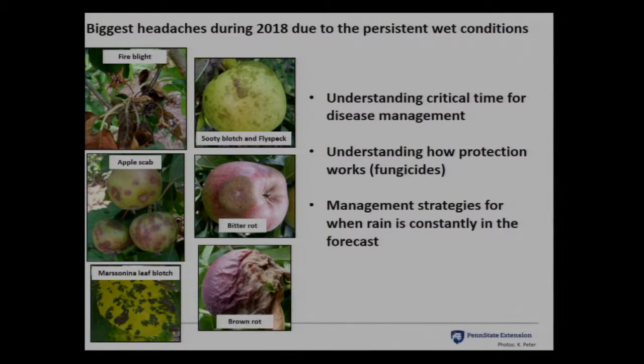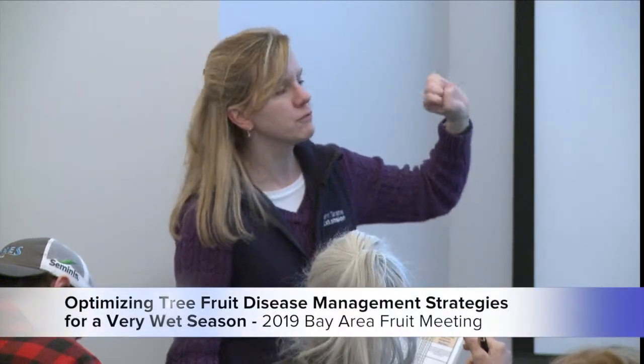We are going to be talking about a lot of diseases in a half hour today. Your heads are going to explode, and I've had to shorten this talk down to 30 minutes. We're going to talk about fire blight, scab, Marssonina leaf blotch, sooty blotch and flyspeck, bitter rot, and finally brown rot. We're going to cover the critical time for disease management, how protection works, and management strategy.